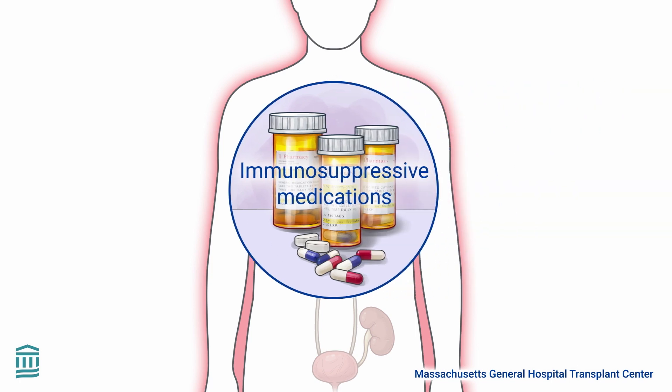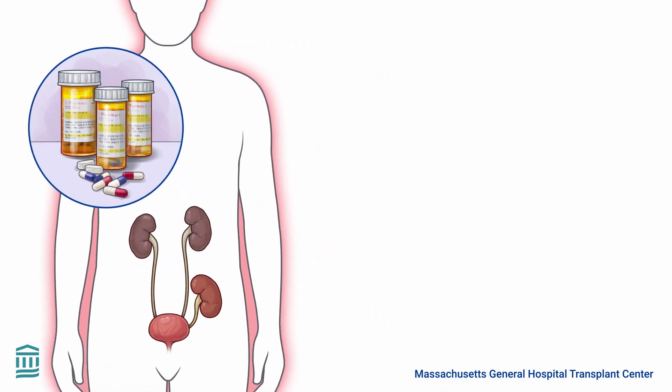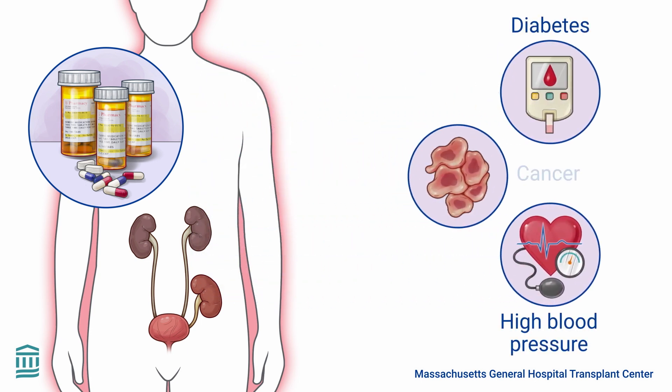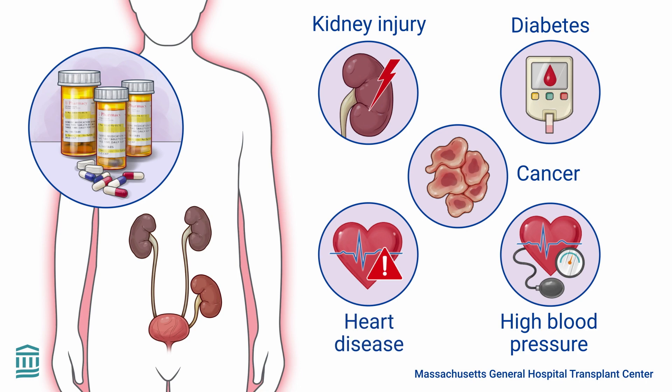Additionally, as immunosuppressive medications are required for the life of the new organ, long-term use can have unwanted side effects and cause various complications. These complications may include diabetes, high blood pressure, cancer, kidney injury, and heart disease.